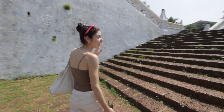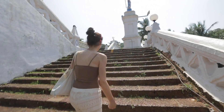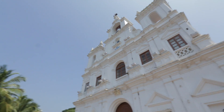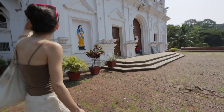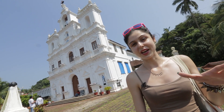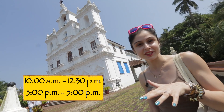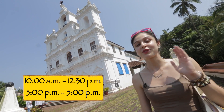These steps have been in a lot of Bollywood movies. The church is closed right now so make sure you visit during visiting hours, which is 10 a.m. to 12:30 in the afternoon and then 3 to 5.